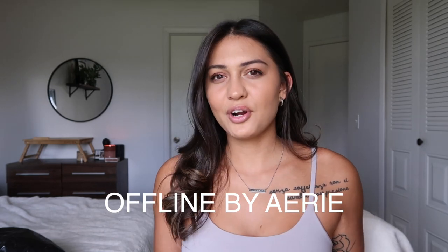Hi, welcome back to my channel. My name is Hannah, and in today's video we'll be going over American Eagle's new activewear line called Offline — this is part of the Aerie branch of American Eagle.